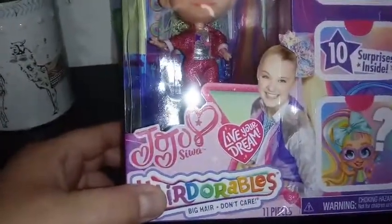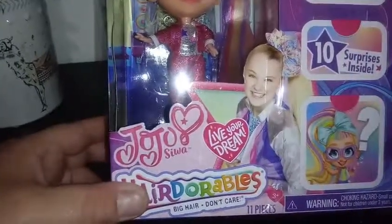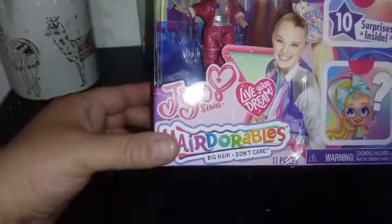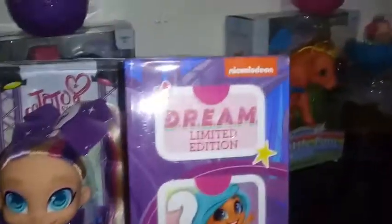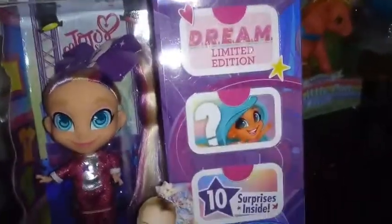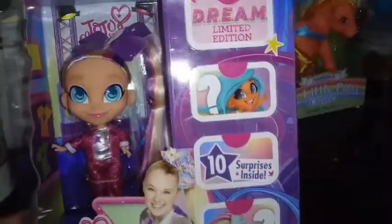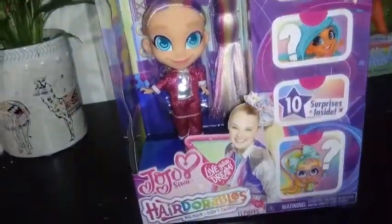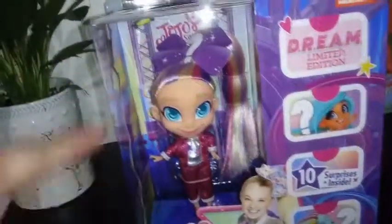It's part of the JoJo Live Your Dream. I don't know if it's a tour promotion or what, but it says Dream Limited Edition, so there's probably so many that are going to be put out and that's going to be it. There's ten surprises inside. What I really, really like about these Hairdorables is that you know who you're getting.